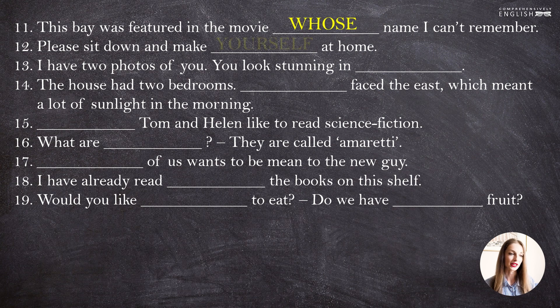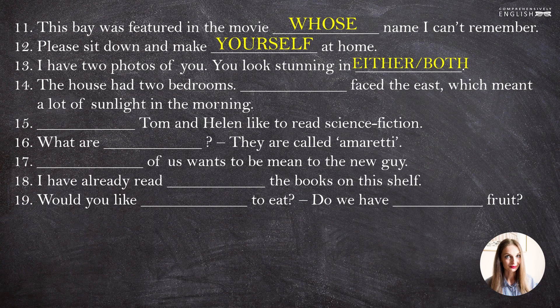"Please sit down and make yourself at home." "Make yourself at home" is an idiomatic expression — it means "feel comfortable". "I have two photos of you. You look stunning in either." In both of the photos — in this one and in that one — in either. When we use "either", we also speak about two options, but "either" is positive.